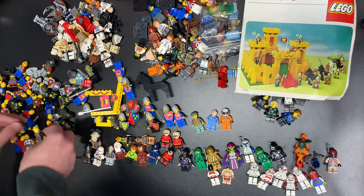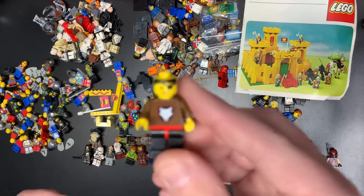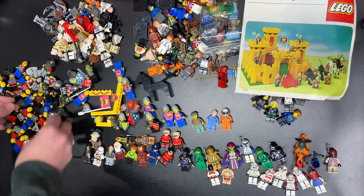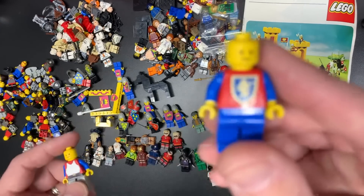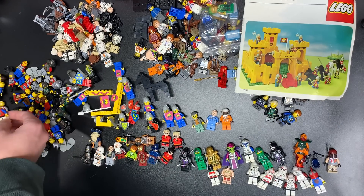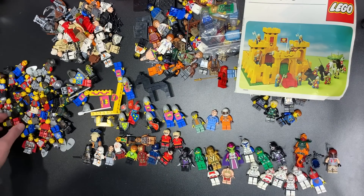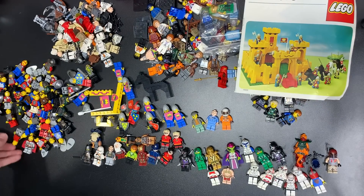I'm trying to see if there's anything super spectacular. There's a blacksmith in here, which could be cool. Here's our wolf pack guy — there's another wolf pack guy. They print on these absolutely gorgeous old crusader knights. These things are probably 30 years old as well, so the print on these things is fantastic to find like that. There's the old gray breastplate right there.